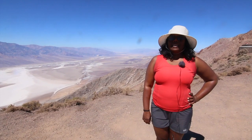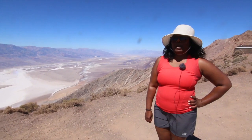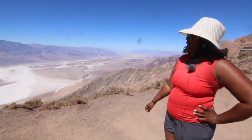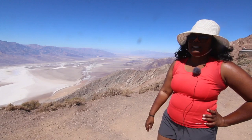Welcome to Hiking Misadventures. I am standing at Dante's View in Death Valley National Park. Behind me is a saltwater basin down below in the valley, and beyond are all the mountains surrounding this area.